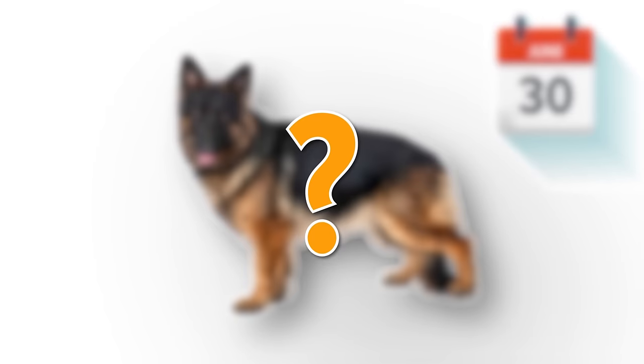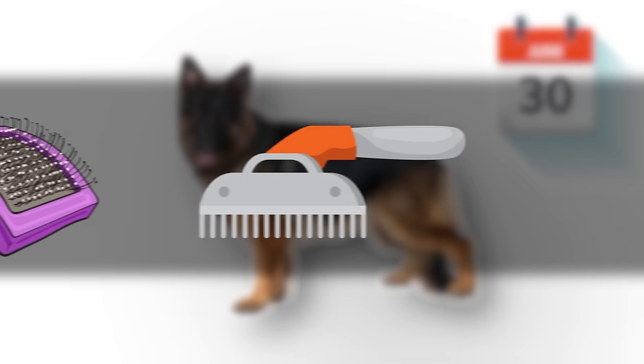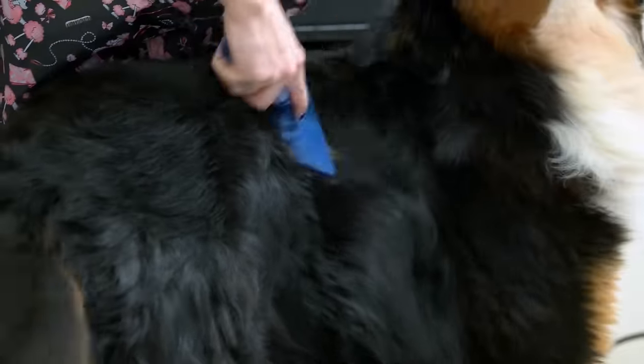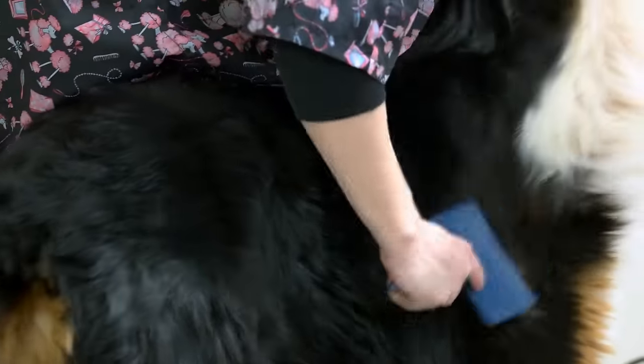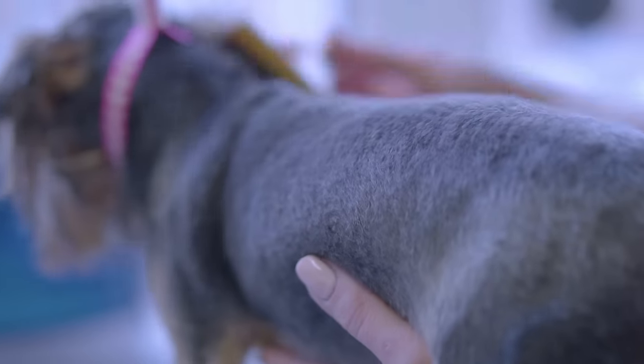In order to keep excessive dog shedding at bay, you'll want to have the right grooming tools. A dog brush will be your best friend in the quest to control shedding. Brushing your dog will not only get rid of the loose fur, but it will also distribute the natural oils in your dog's skin, which will help maintain the overall health of his coat.